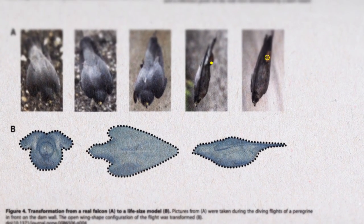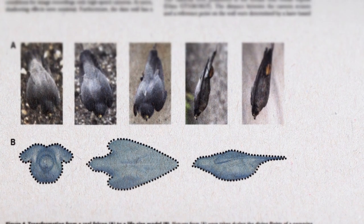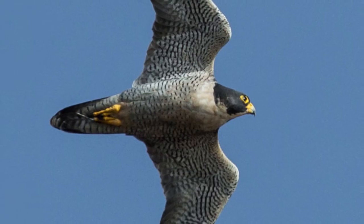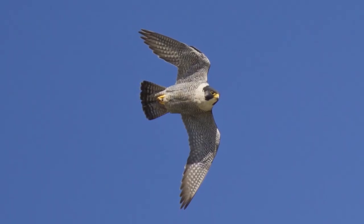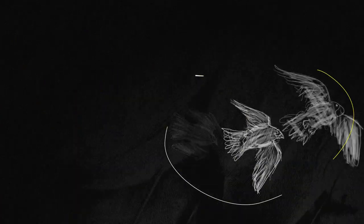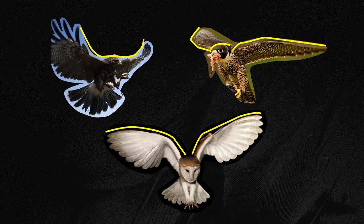Notice how the peregrine tucks in its feet and sweeps back its tail and wings. This streamlined figure reduces wind turbulence, maximizes maneuverability, lift, and speed as it cuts through the air. It wouldn't be able to do this nearly as efficiently if it had broad wings, like a hawk or an owl.